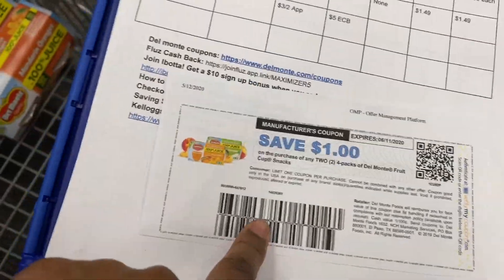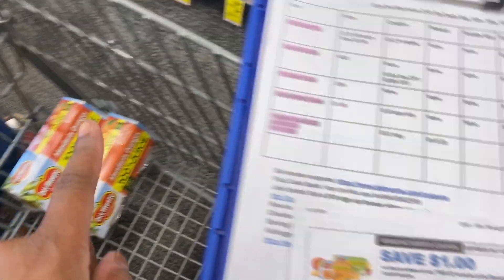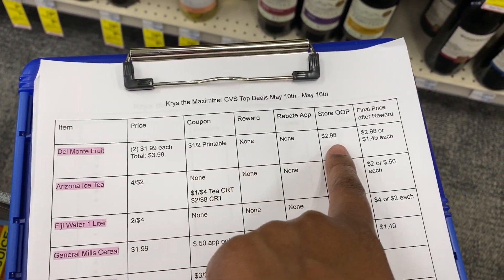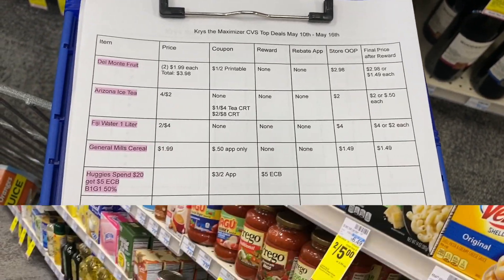I printed from the Del Monte website a $1 off two coupon. Kinsley likes oranges so I grabbed her two mandarin oranges — we're going to end up paying $2.98 for two, or $1.49 each. That is the first deal that we are doing.